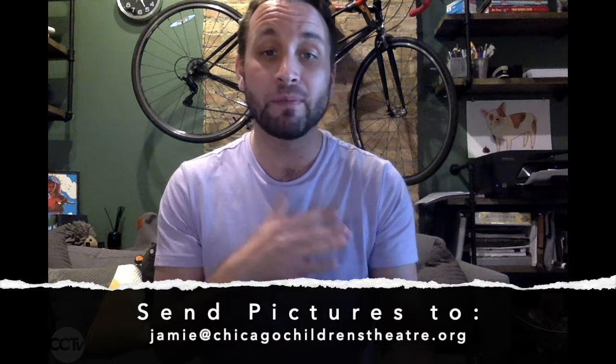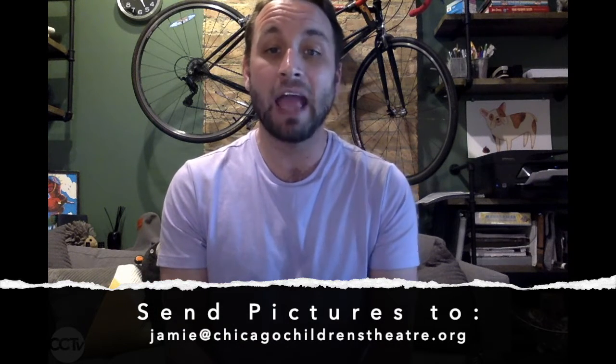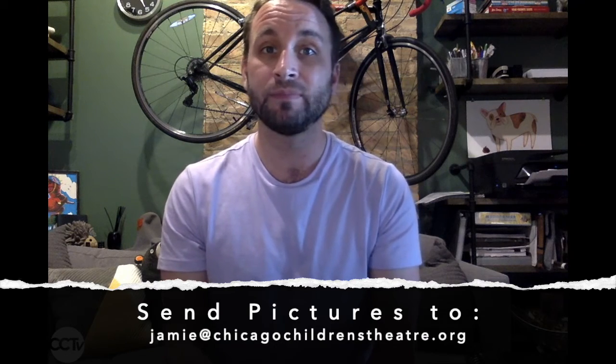If you don't have a printer at home and you would like us to send you a copy, email your name and address to the email on your screen and we'll send you one.